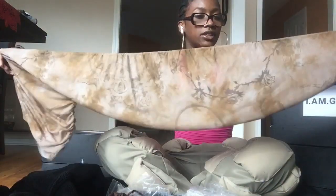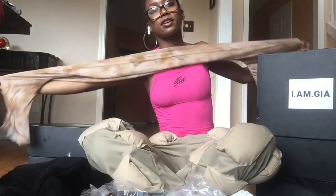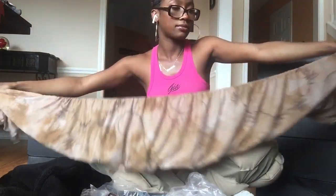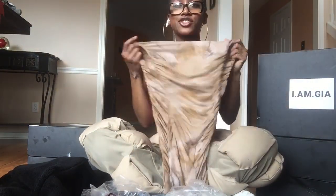We're getting into the second box now. These are pieces from one of their super old collections. It's mesh with a side ruching effect. I'm five-four and this comes past my feet even when wearing heels. I love the stretch — this is in a size extra small.